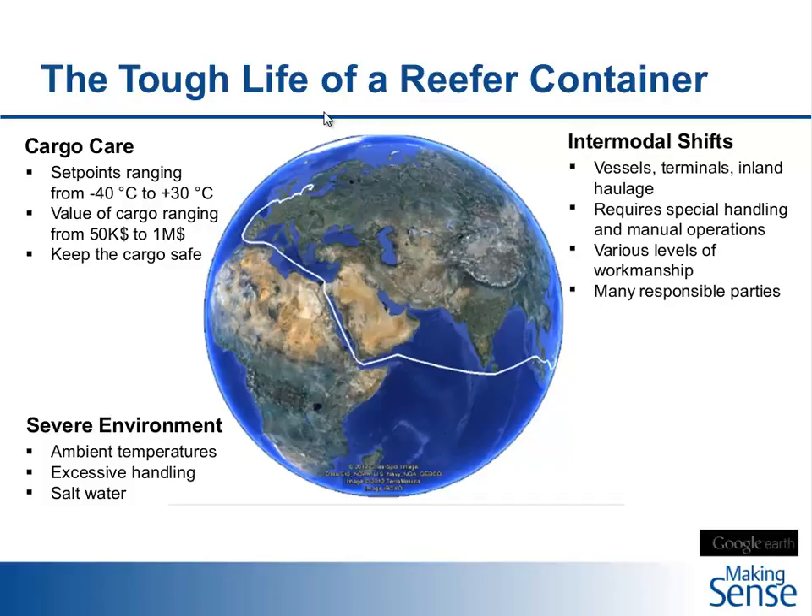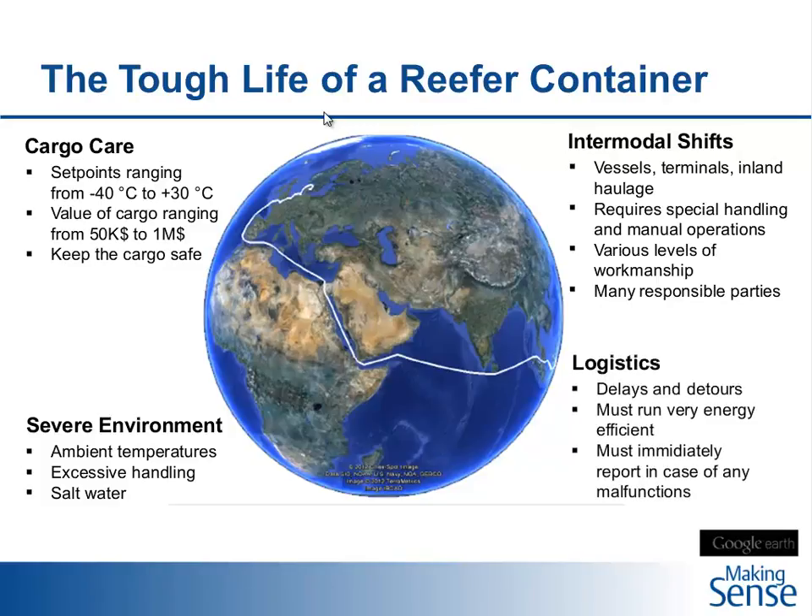The reefer container will be onboard a vessel, on a terminal, and carried inland. Each time this happens, we have an intermodal shift, and every time there is special handling since we are dealing with a reefer container — we need to plug in the power, and somebody needs to plug it out again when it's moved. It will meet a lot of different people, different levels of workmanship, and different responsible parties. There are expectations that it will meet deadlines, not be delayed, run as energy efficiently as possible, and report immediately if there is a malfunction.